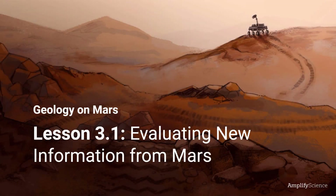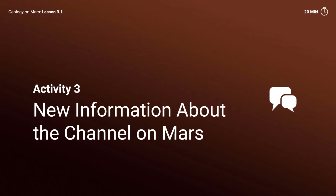Geology on Mars, Lesson 3.1: Evaluating New Information from Mars. Activity 3: New Information about the Channel on Mars.